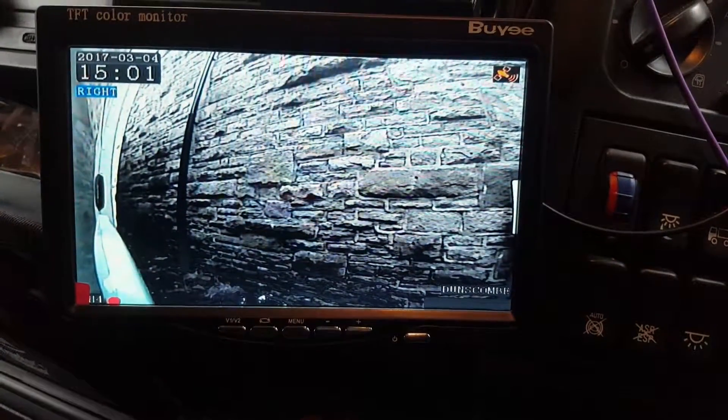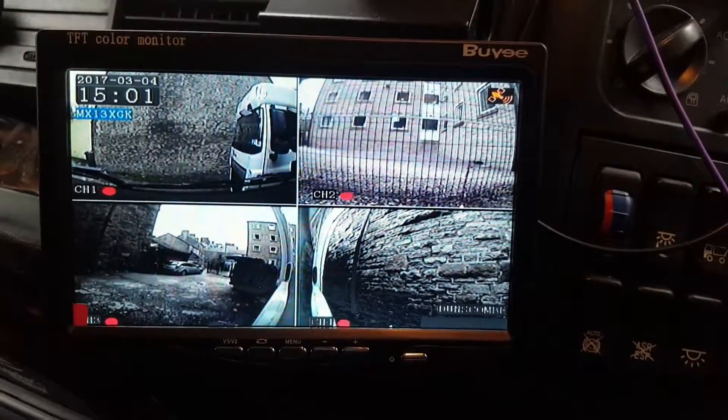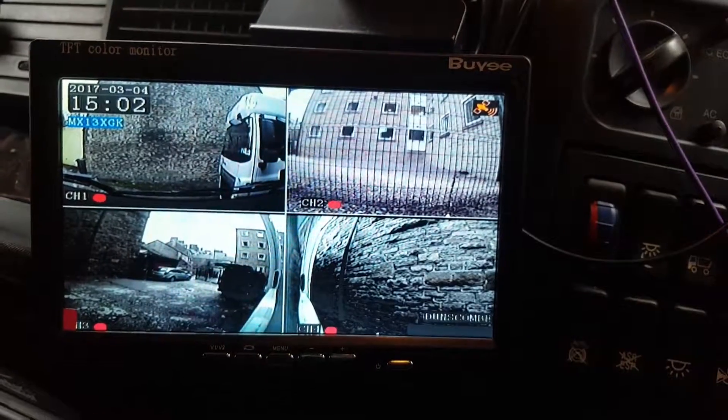In the event of an accident, you can see that the driver had his indicators on or his foot on the brake, and obviously you can play back the footage at that time. That's Greg at CamElectric and the four channel DVR system.